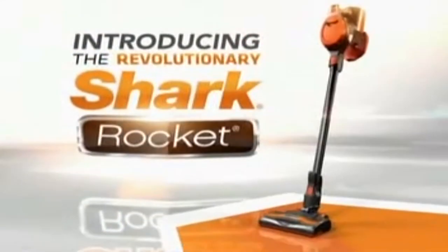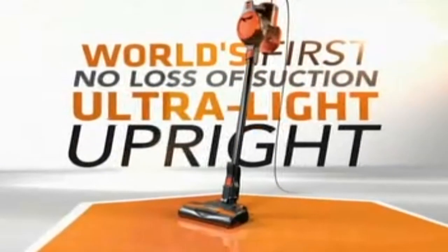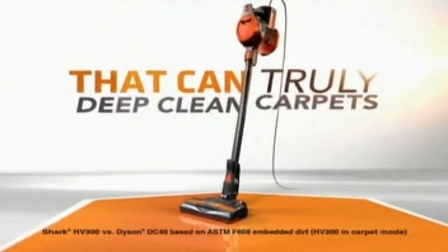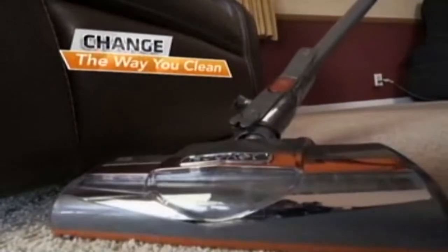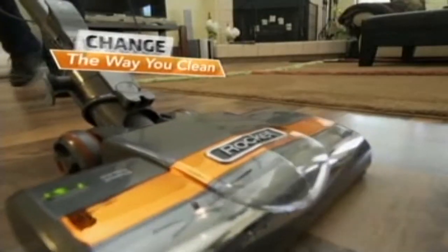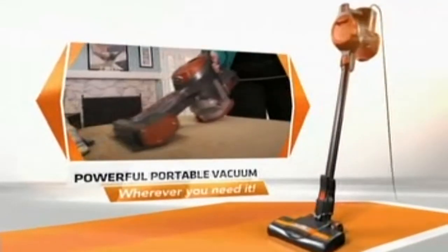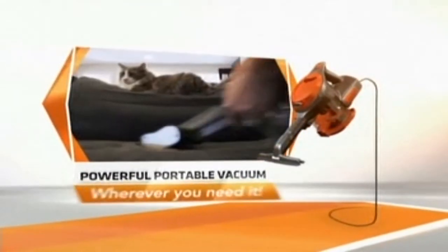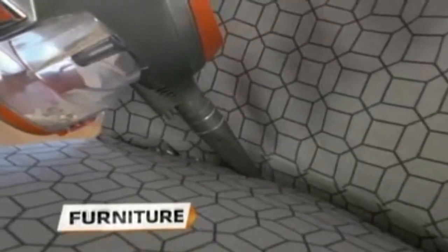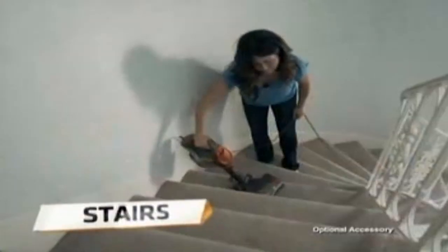Introducing the revolutionary Shark Rocket — the world's first no-loss-of-suction ultralight upright that can truly deep-clean carpets even better than a full-size $400 Dyson DC40. It's so versatile, it will change the way you clean your entire house. Plus, the Shark Rocket goes from an ultralight upright to a powerful, lightweight, portable vacuum, making it perfect for quick pickups no matter where the mess is — on furniture, ceiling fans and vents, cars and RVs, stairs.